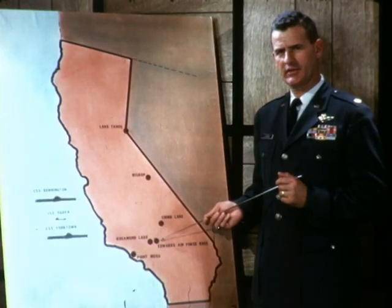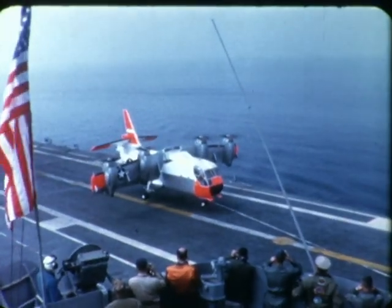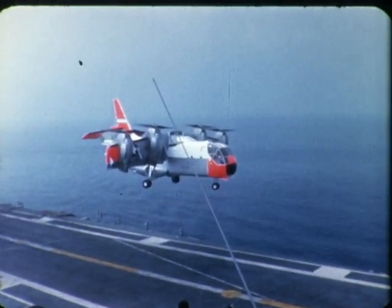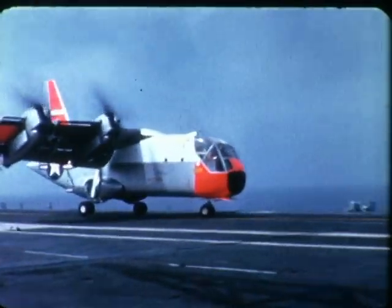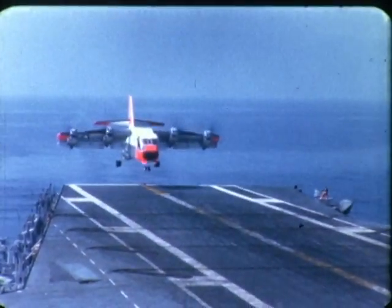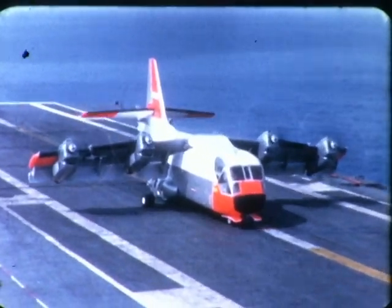On May 18th, 1966, the XC-142 made its initial carrier operations from USS Bennington. Over 50 vertical and stall takeoffs and landings were made with winds over the deck ranging from 10 to 35 knots. With higher winds, ground roll on stall takeoffs and landings was less than 100 feet. On-deck maneuvers including 180-degree turns were easily accomplished. All landings and takeoffs used less than half the angle deck space.